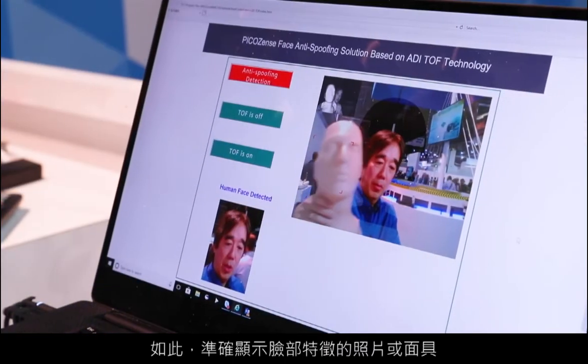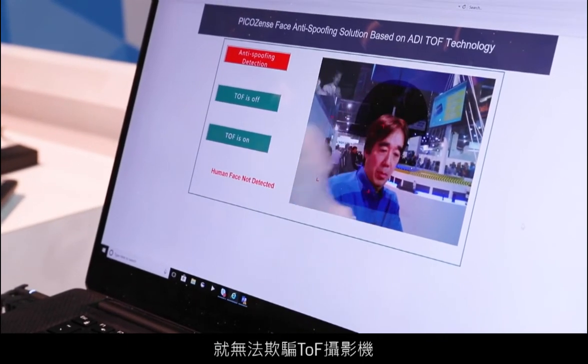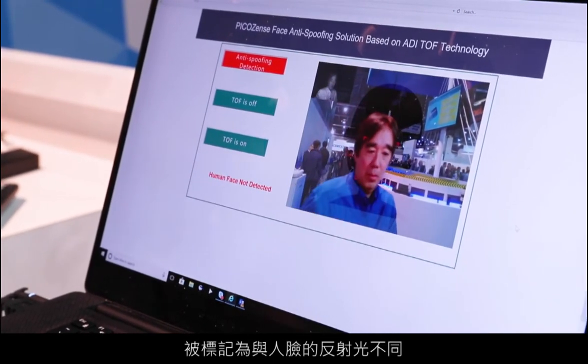It does this by using the IR light in the TOF module to measure the reflectivity of the skin on the face. In this way, a photograph of a face or even a mask with a very accurate feature set would not be able to fool the TOF camera, since the reflectivity of both of these objects would be markedly different from that of a human face.